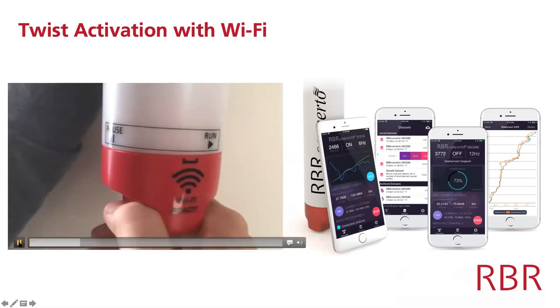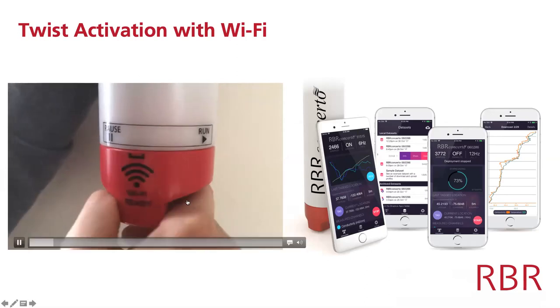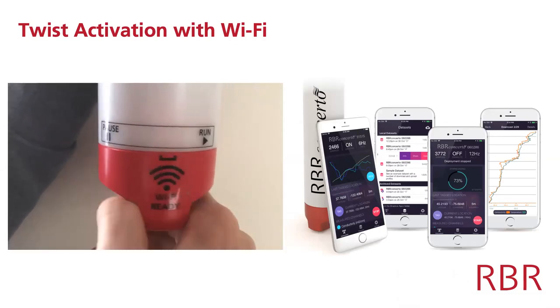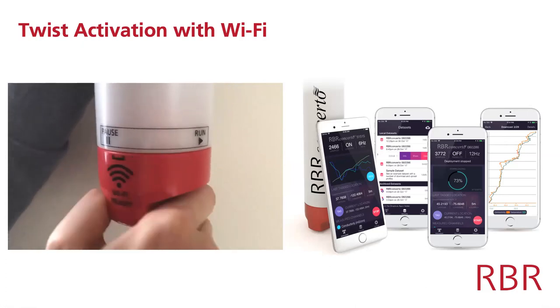Alternatively, you can access data through Wi-Fi. When you enable twist activation, you just twist the end cap into run mode, which enables the Wi-Fi. Then once it's in the air — either before or after deployment — you can access the data through your mobile device such as a tablet or phone, or to your laptop, all through Wi-Fi.